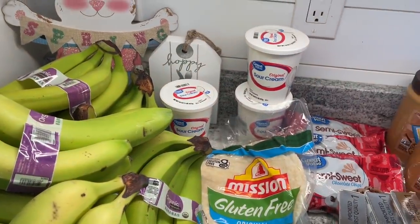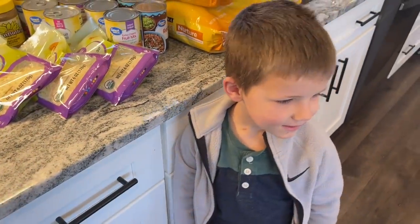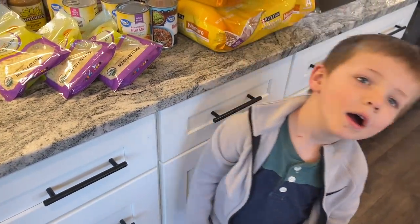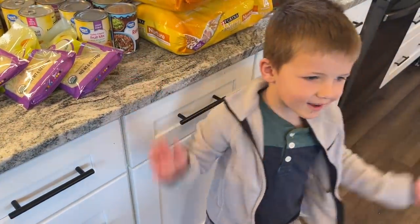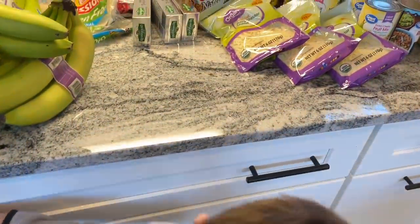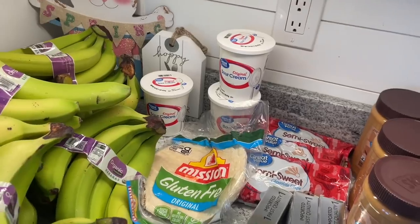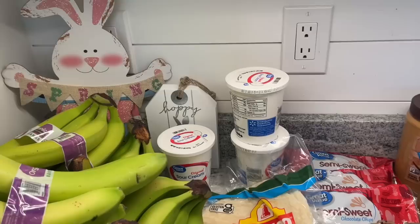Then we've got sour cream — I got three containers. Three things of sour cream. These are going to be good for a while, I think. They're good for the next month, and if I needed to, I could freeze them.